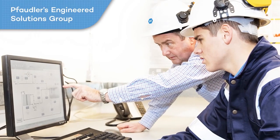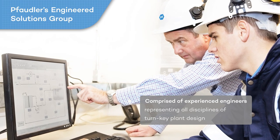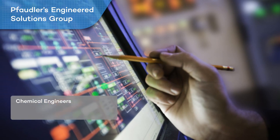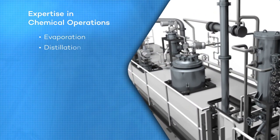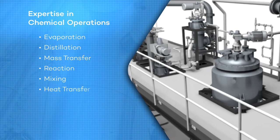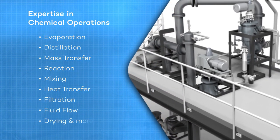Fodler's Engineered Solutions Group is comprised of experienced engineers representing all disciplines of turnkey plant design. At the heart of this group are chemical engineers with vast experience and expertise in all chemical operations including evaporation, distillation, mass transfer, reaction, mixing, heat transfer, filtration, fluid flow, drying and more.